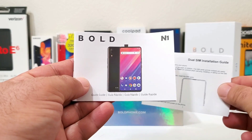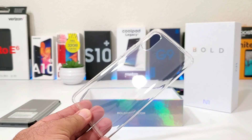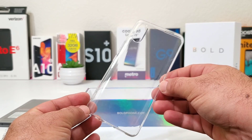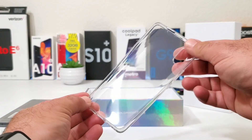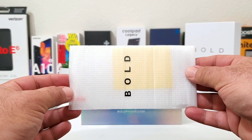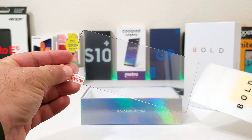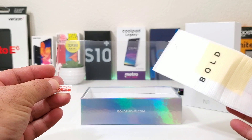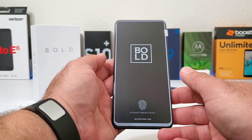You also get a Bold sticker, a dual SIM installation guide, and a quick reference guide for the Bold N1. As a bonus, Bold is including a clear protective case, which is absolutely amazing — you get protection right out of the box. And Bold also included a tempered glass screen protector, which is pretty awesome. Some amazing value for the $200–$250 you're paying for this device.